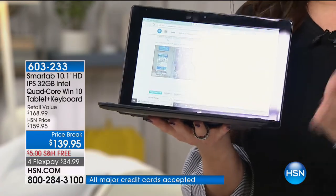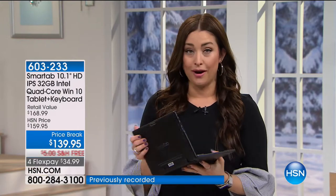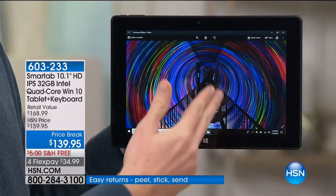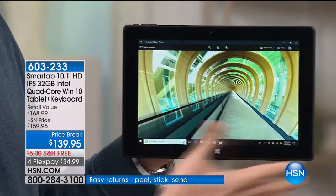You get to take it on a test run for 30 days, risk-free, and we're sending it to you for $27.99. If you have this, call us — I'd love to hear how you enjoy using it, how much you enjoy the fact that it's a laptop and a tablet. Whatever the situation you need, it is designed to be perfect for you.